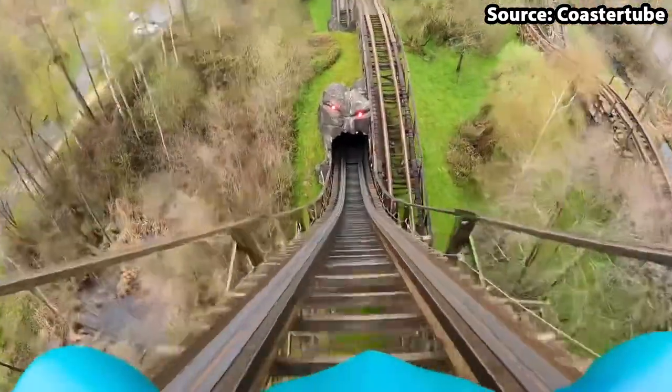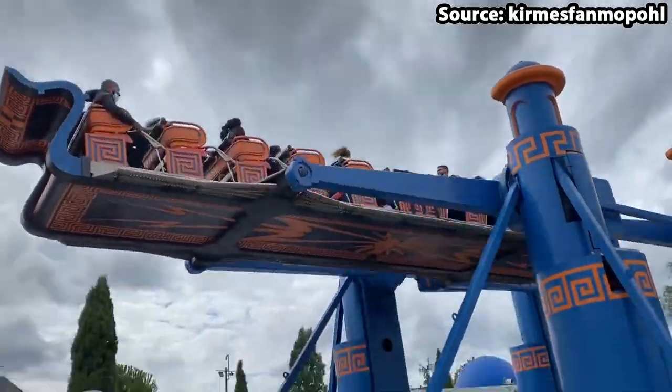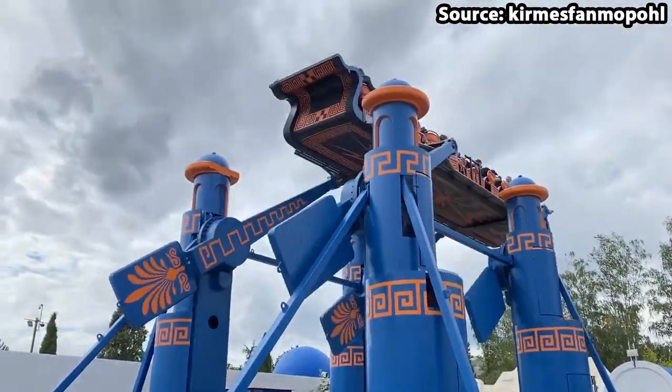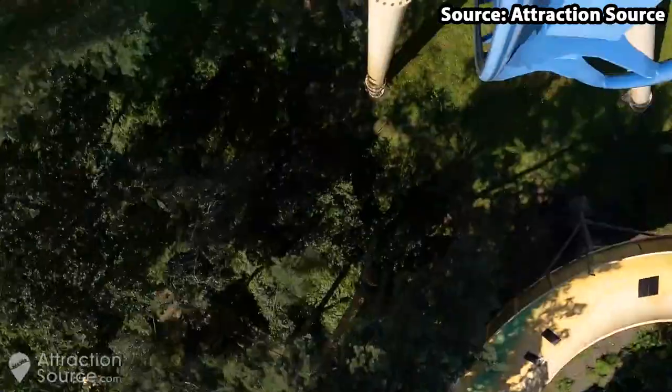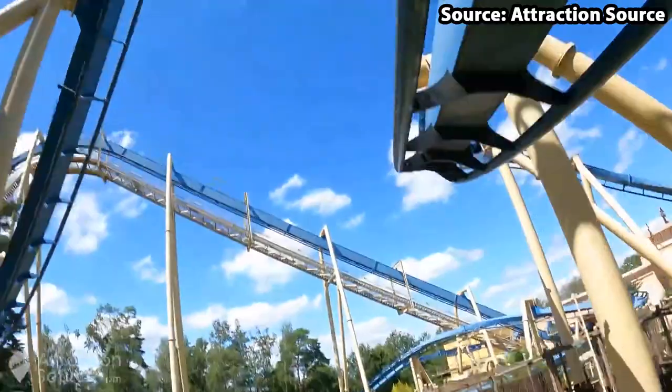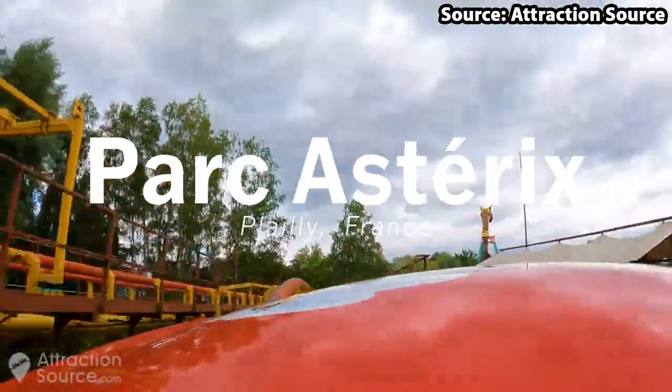Park Asterix is a theme park based on the famous comic book series Asterix, and with it being home to over 35 world-class attractions, it is easy to see why it is so popular. However, today we're going to count down the top 10 rides at Park Asterix.